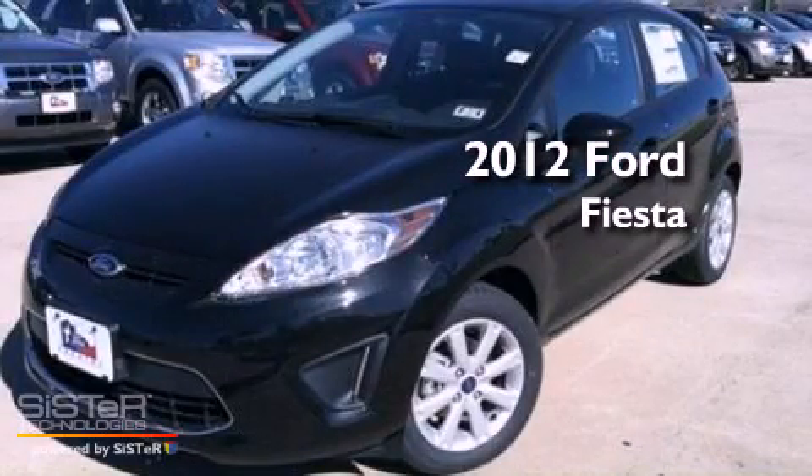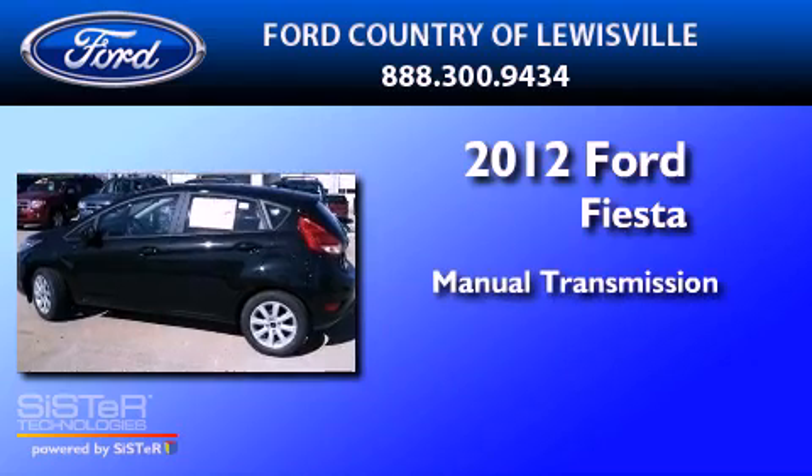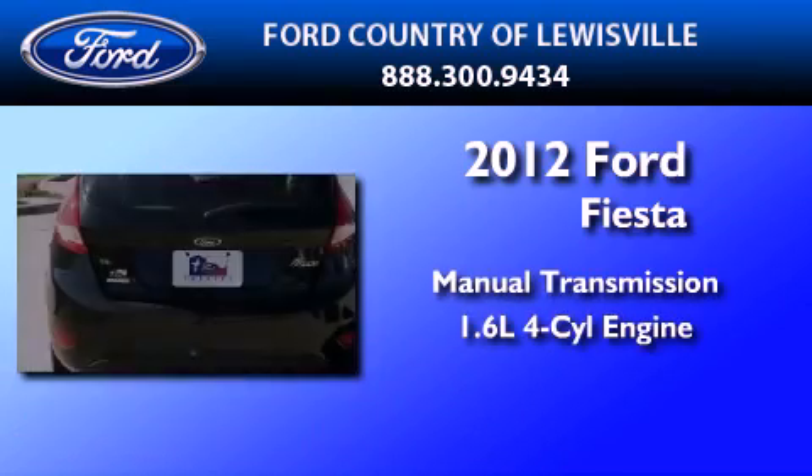This is a brand new 2012 Ford Fiesta. This compact has a manual transmission and an inline four-cylinder engine.